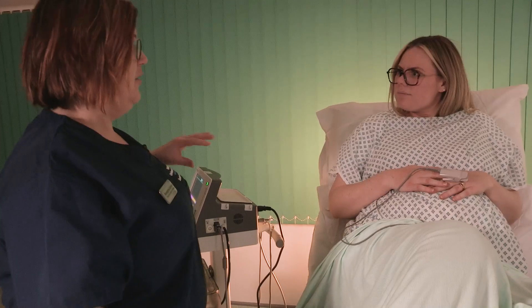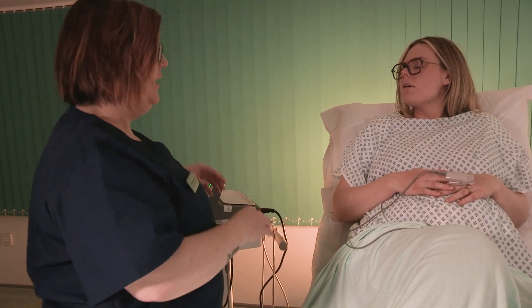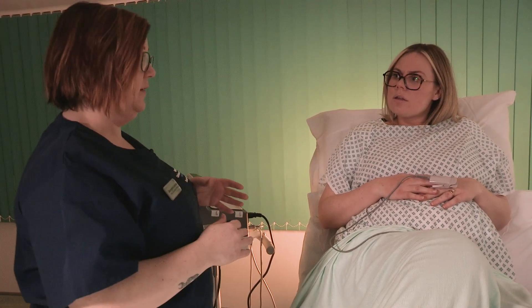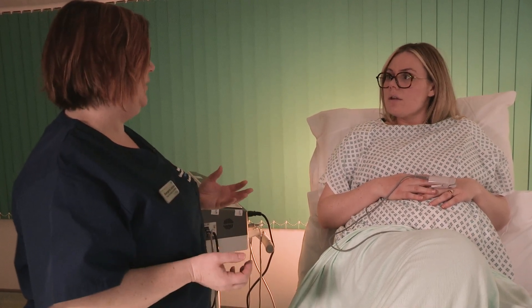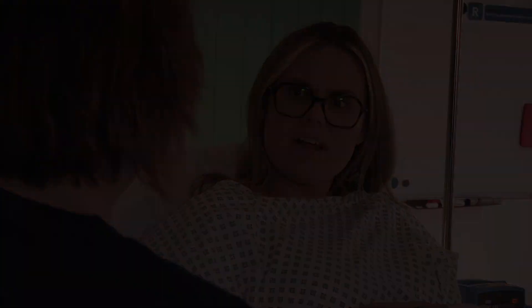Everything's fine. Jo and I are not quite sure — we don't really agree on how we classify the CTG, so what we've done, our process is to go and get somebody else to come and have a look at it with us, so that we can make a plan together with you. I'm not really worried, I just would like to get a second opinion.